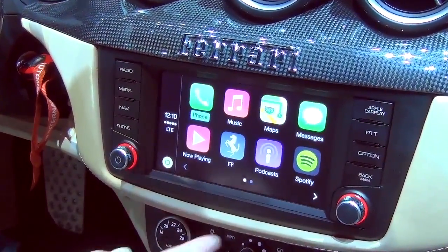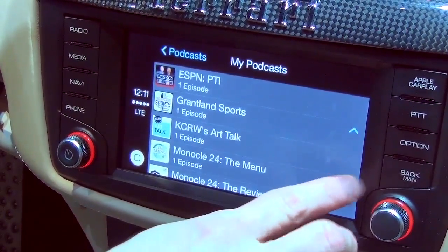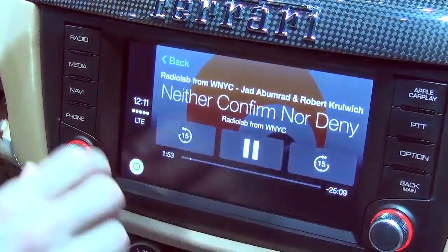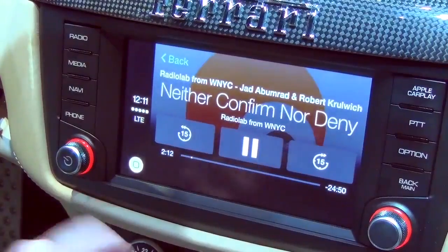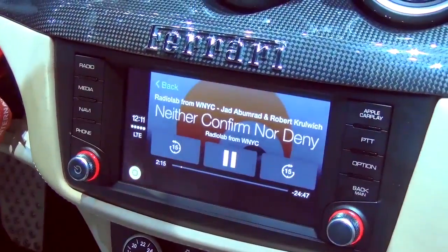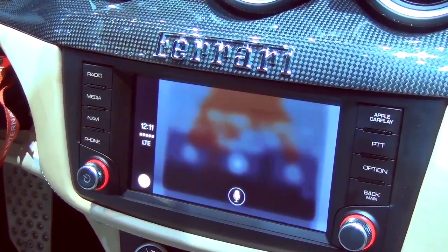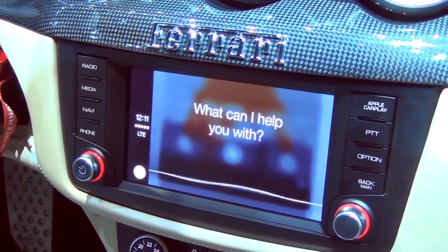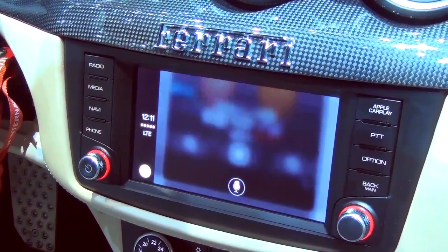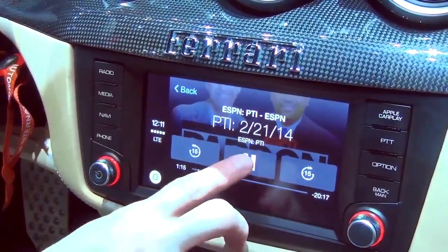Let's look at Podcasts. I can see a list of my podcasts and use Siri to ask for any of them. I'll choose Radiolab here. You have podcast-specific controls so you can skip back or forward by bigger chunks. Let me use Siri instead: 'Play podcast ESPN.' That's when Siri doesn't understand me — when I ask for things that don't exist. Now it's playing me the ESPN podcast with the same controls. You can do that from anywhere in either the Ferrari or Apple user interface.